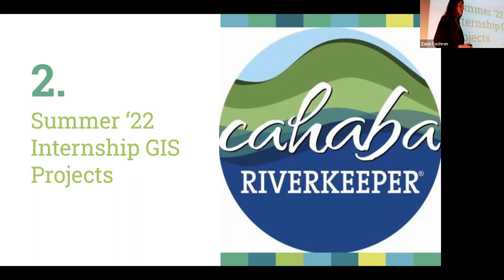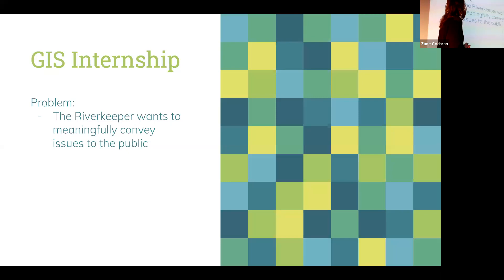I was a GIS technician — GIS stands for Geographic Information Systems. What GIS technicians do is database management and data analysis: analyzing spatial data and creating visualizations and maps from that analysis. The problem the River Keeper hired me to solve was being able to meaningfully convey issues to the public through visualizations I could make with GIS.